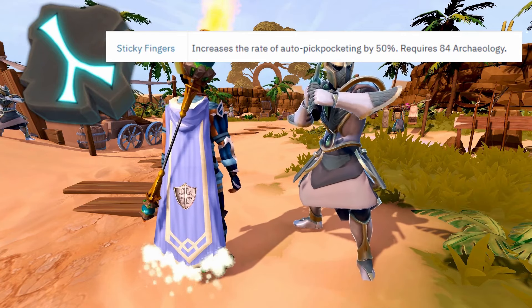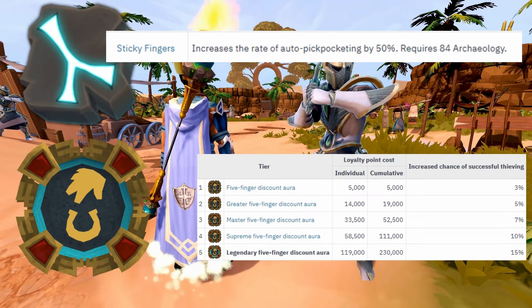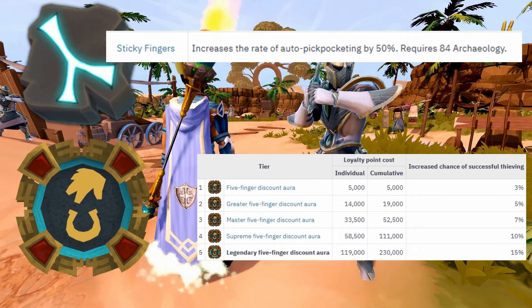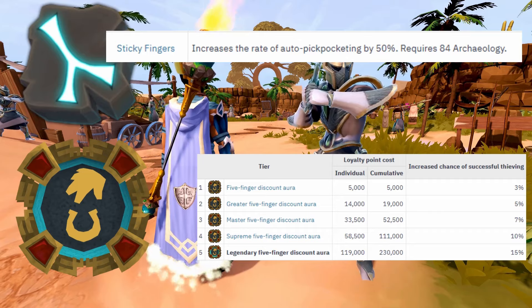The next unlock that you should be using is the Five Finger Discount Aura. It costs 230,000 loyalty points and grants you a 15% increased pickpocketing success rate.